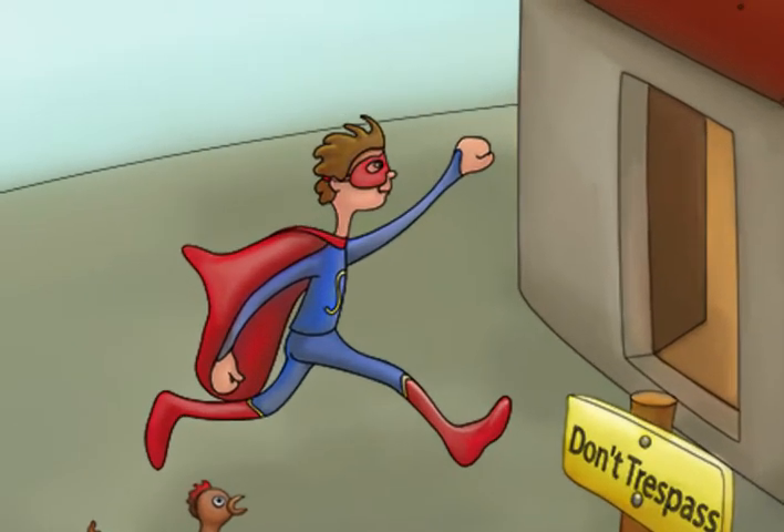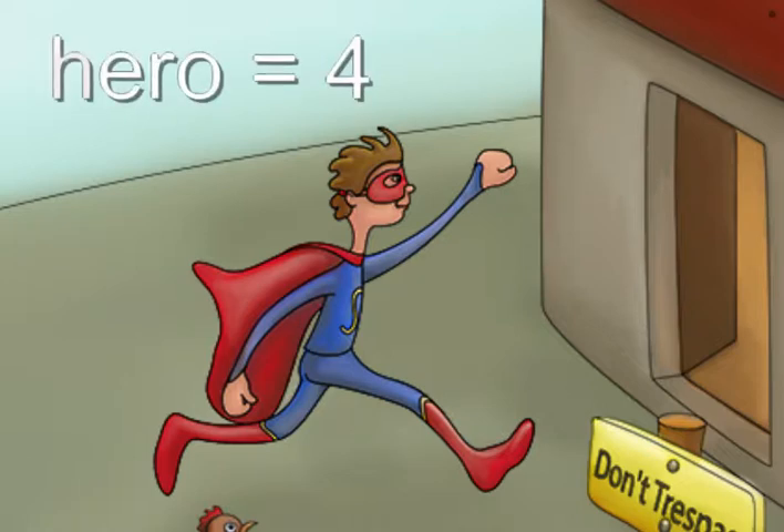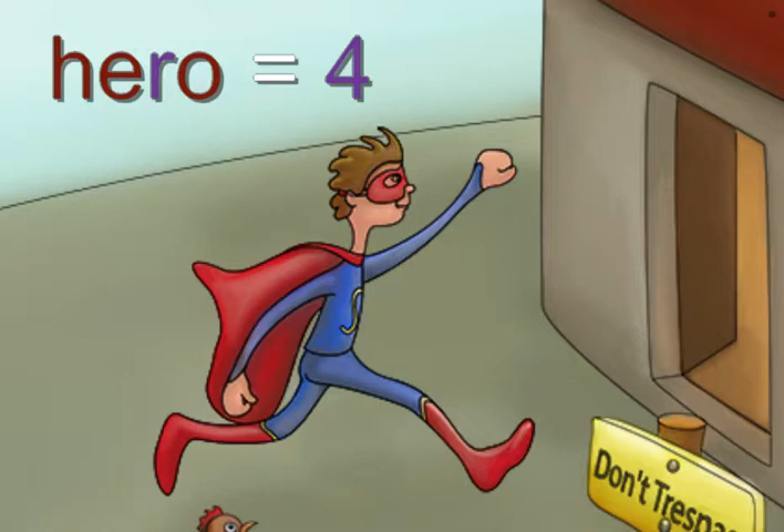Next, take a look at the hero himself. The word Hero stands for the number 4, and should help you remember that the second dose is given at 4 months.